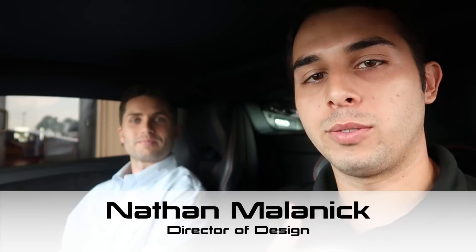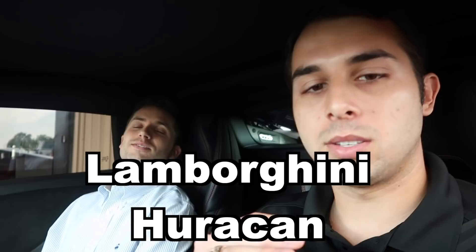Today we're going to do something a little bit different. I've got Nathan Malinick here — he is our Director of Design for Hennessy Performance and Hennessy Special Vehicles. He leads all of our design for the entire company: how anything's going to look, how anything's going to feel, the design DNA of our company. Today we're going to get a little bit of the design perspective. We are in a Lamborghini Huracan — this car is here getting a twin turbo system. Nathan has actually never been in a Lamborghini Huracan — first time. So we're going to talk a little bit about this car.